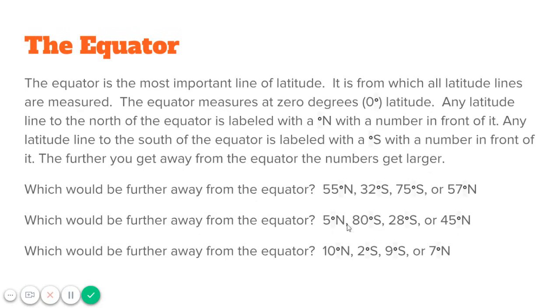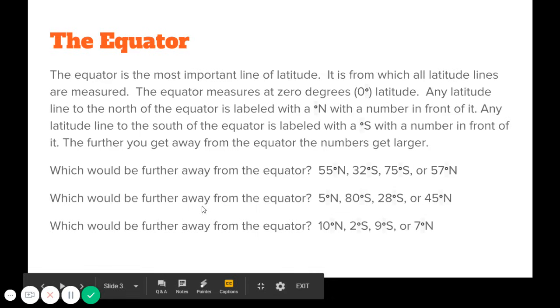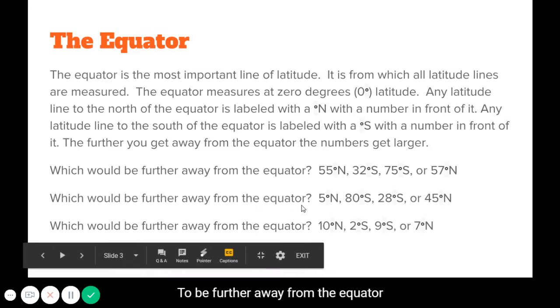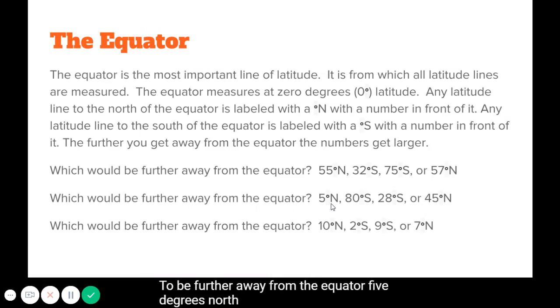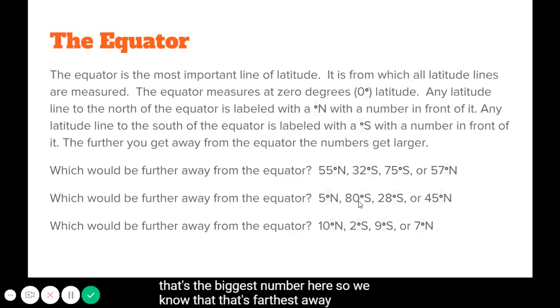Let's go to the next set. Which would be further away from the equator: 5 degrees north, 80 degrees south, 28 degrees south, or 45 degrees north? Think about it for a few seconds — the correct answer is 80 degrees south. That's the biggest number here, so we know that's farthest away from the equator.